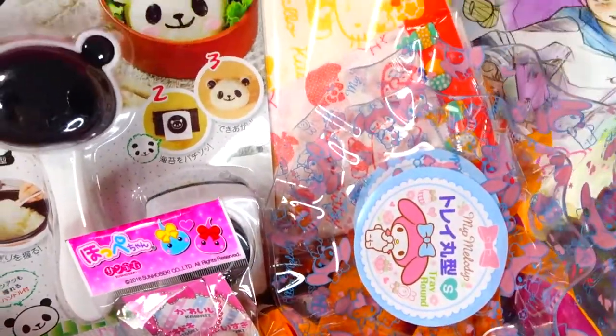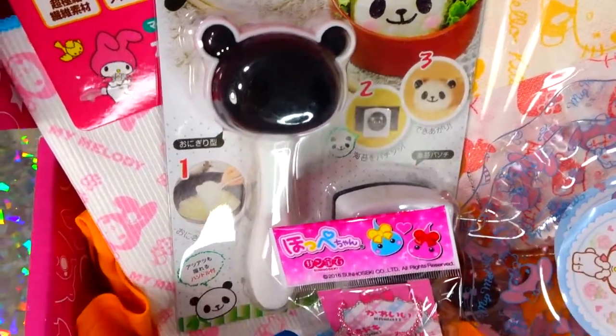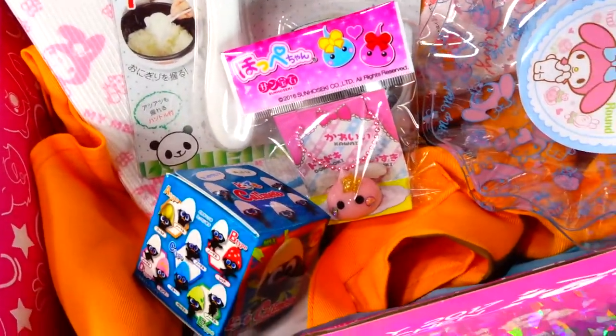Anyway, that's what I got in my box for the month of July. I love everything and I can't wait to use it in my new kitchen. Thank you so much for watching — there are a couple more of these coming up as well. Love you guys, bye!